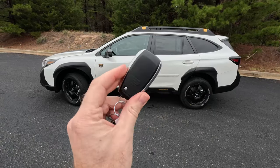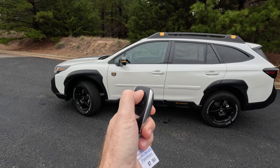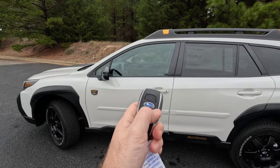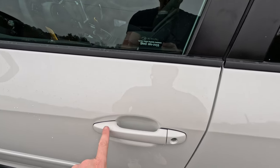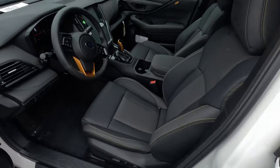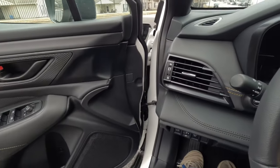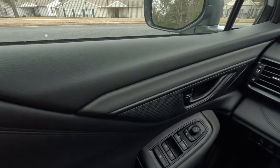Before we get inside, I did want to show you the key. Typical Subaru key — Subaru button in the middle to unlock, button to lock, and your hatch release. You can also come to it with the key in your pocket, touch the back of the door handle to unlock it, or touch the panel to lock it. The black continues inside, as does the bronze accenting — very nice sounding door when you close it.